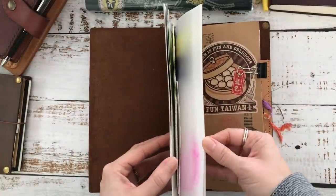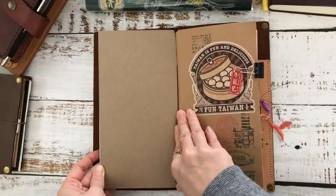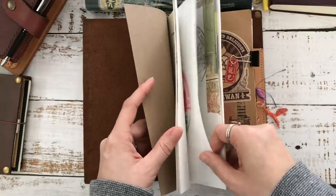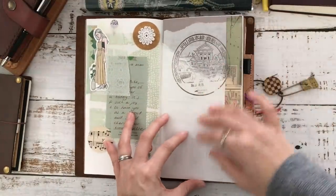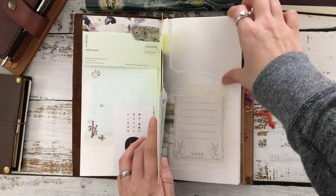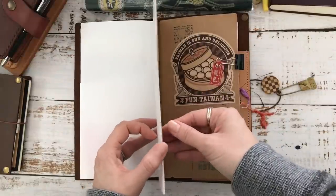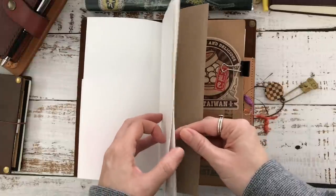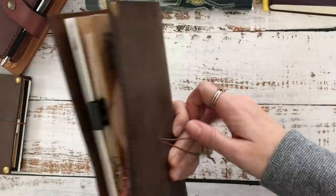It has the half-size refill, which I think is limited to Traveler's Factory stores, but I like them because they're small. Eva did a beautiful journaling spread in here when we met up, and I posted a journal-with-me session with these pages — I'll link it below. It's very simple. I like that the notebooks are half-size because I feel accomplished when I finish one, and then I can move on to the next size.